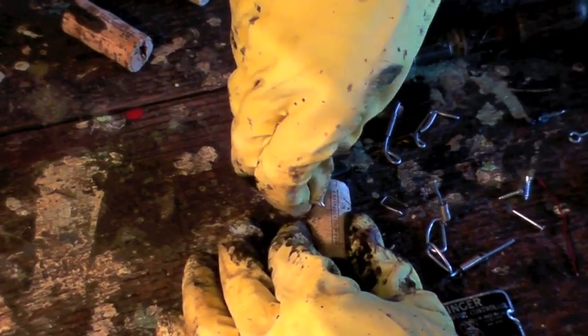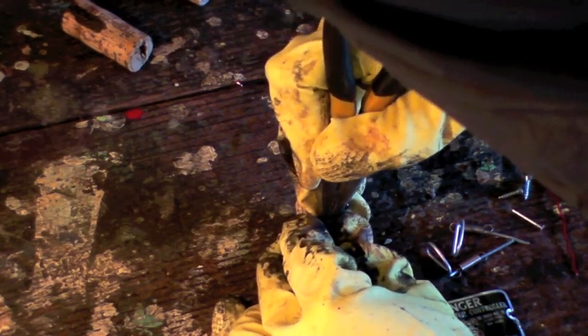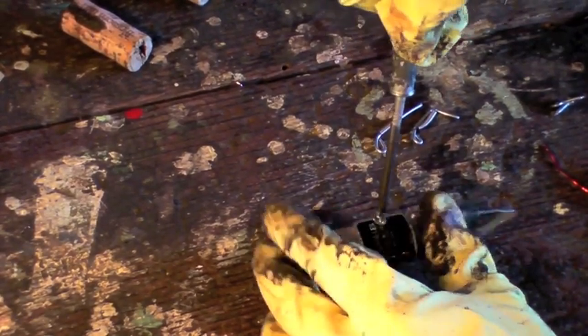Using two day old dehydrated raccoon eyes, the master assembler inserts the eyes into the eye sockets. A mouth is formed by pushing in an old rusty staple. Then clothing is added and screwed into place.